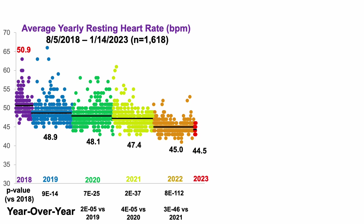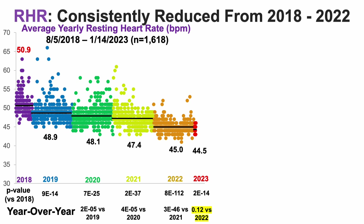Thus far, over the first 14 days in 2023, my average resting heart rate is 44.5 beats per minute, which is significantly lower than where I started in 2018 but just outside of significance when compared with 2022.